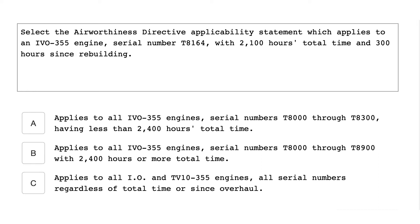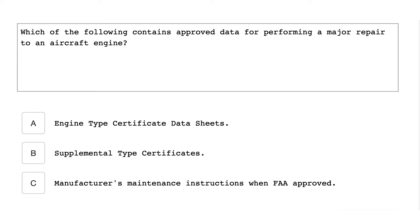Select the Airworthiness Directive applicability statement which applies to an IVO-355 engine with serial number T8164, with 2100 hours total time and 300 hours since rebuilding. Applies to all IVO-355 engines, serial numbers T8000 through T8300, having less than 2400 hours total time. Which of the following contains approved data for performing a major repair to an aircraft engine? Manufacturer's maintenance instructions when FAA approved.